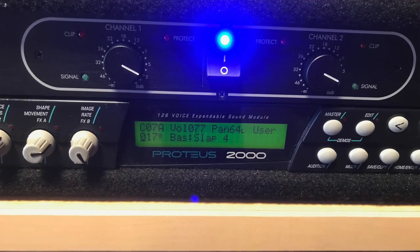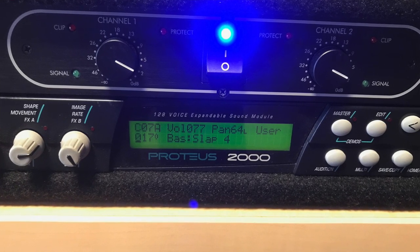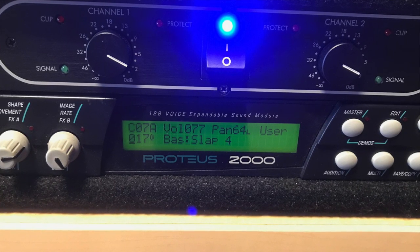The subwoofer sold yesterday morning for $50. People were happy to get it — it's $110 brand new on Amazon. The box is a little busted from storage but they got a good used speaker for $50. I did more research on the Proteus 2000 — I thought it was $120, but it's closer to $200. The price varies greatly based on what expansion slots are in there.